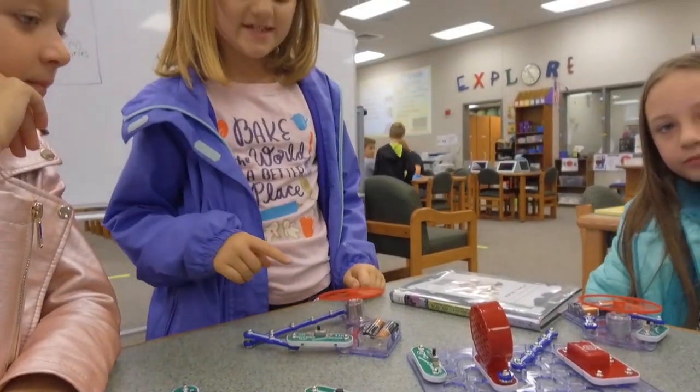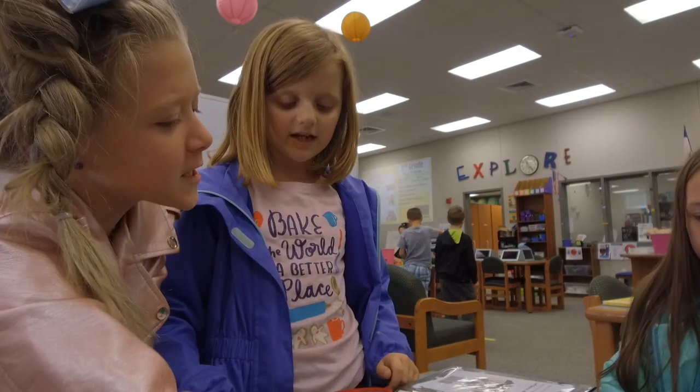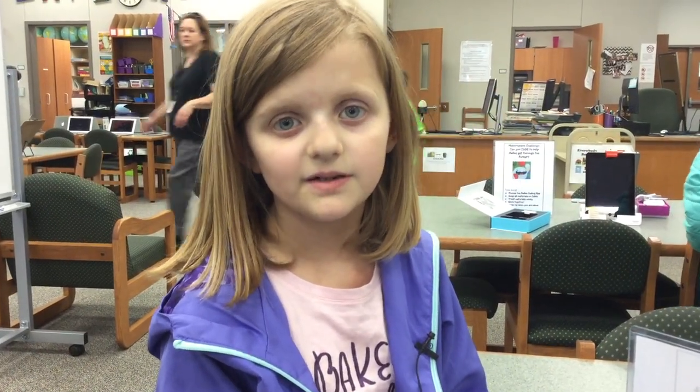So this piece says you had to connect it. That's what we were missing — we were connecting it. Maybe you want to be an engineer when you grow up. My dad's an engineer. Do you want to be an engineer when you grow up? Maybe. Cool.